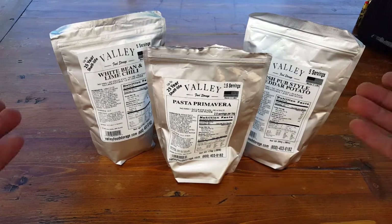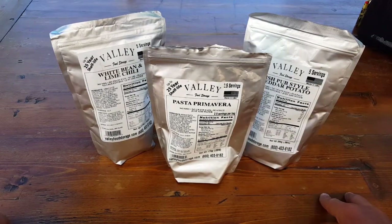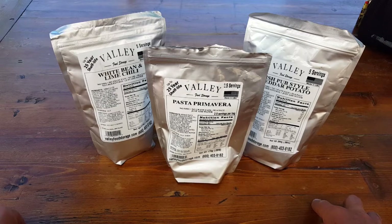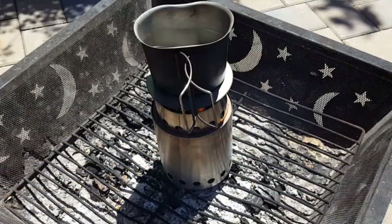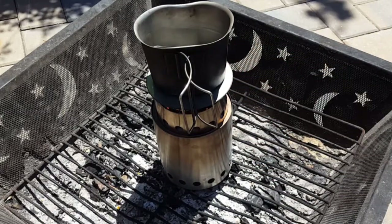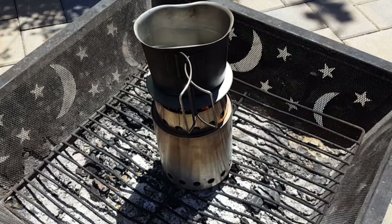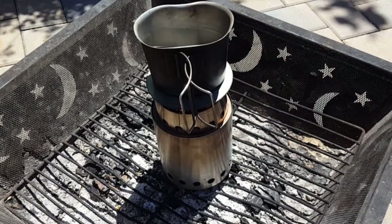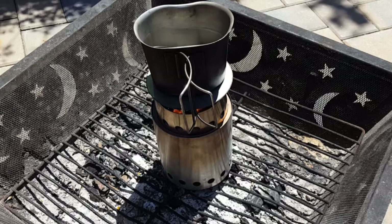For the purpose of this review I want to review it where my main application would be, which is out in the field. So I'm going to mimic that — even though I'm at home — and cook this up in my fire pit utilizing what I would use on the trail. Here I'm basically using my canteen cup and one of my backpacking stoves. First thing we want to do is get this water boiled.